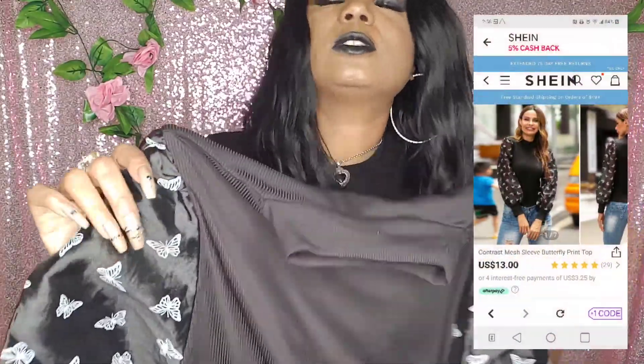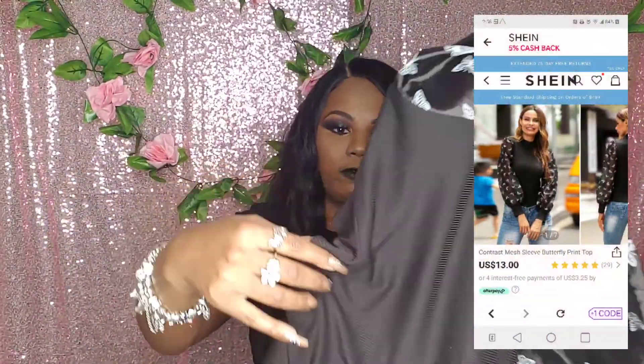Shein clothes come in these plastic bags, so make sure you Bougies recycle these. I like the fact that they come in a big bag. I love this black blouse — sheer with butterfly print on the sleeve. So cute and soft. Very pretty.